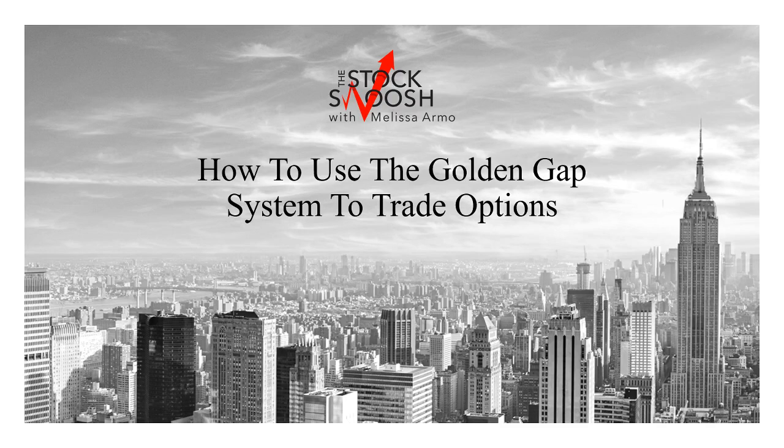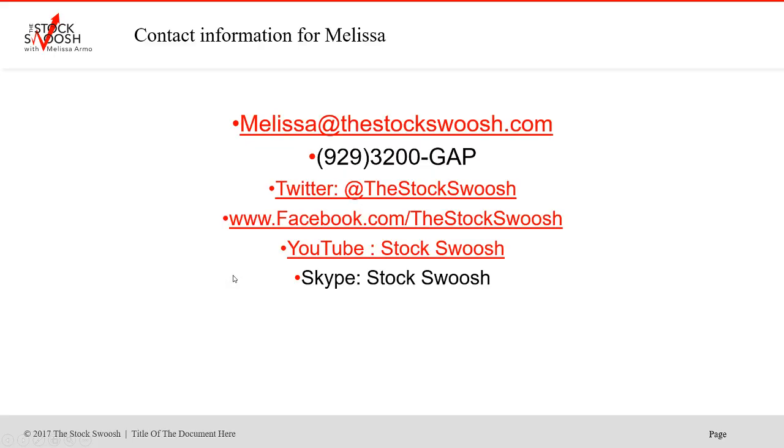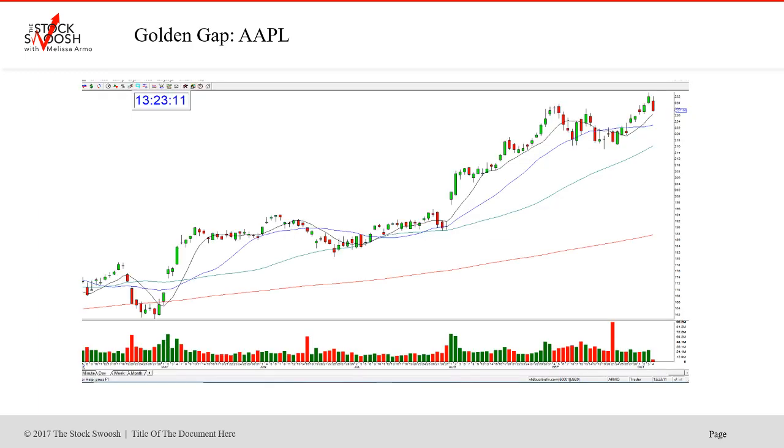Hello everyone and welcome. This is Melissa Arma with the Stock Swoosh, reviewing how you can use my system, the Golden Gap system, to trade options. Many people ask about this because they don't want to open a margin account. You can call me at 929-3200-GAP, email me at melissa@thestockswoosh.com, or follow me on Twitter, Facebook, YouTube, or Skype.